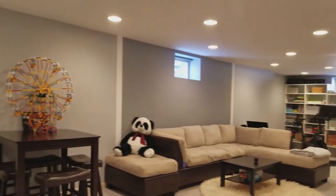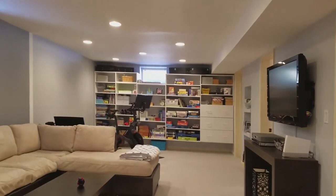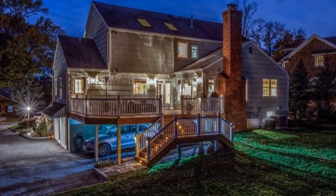Now we're downstairs in the spacious full-finished basement with an au pair room, a full bath, tons of storage, and a mud room that leads out to the garage and the carport, where you can tuck your third car underneath the deck.